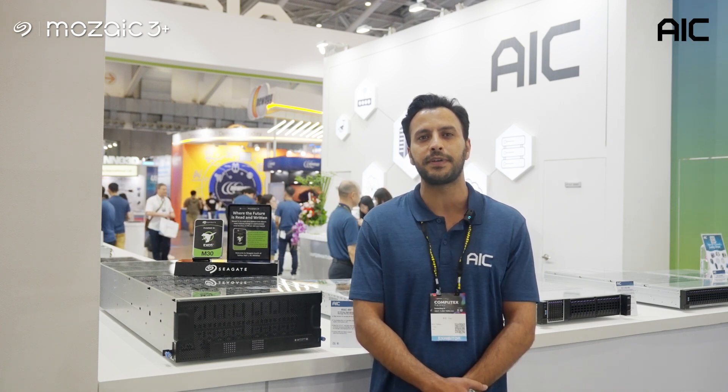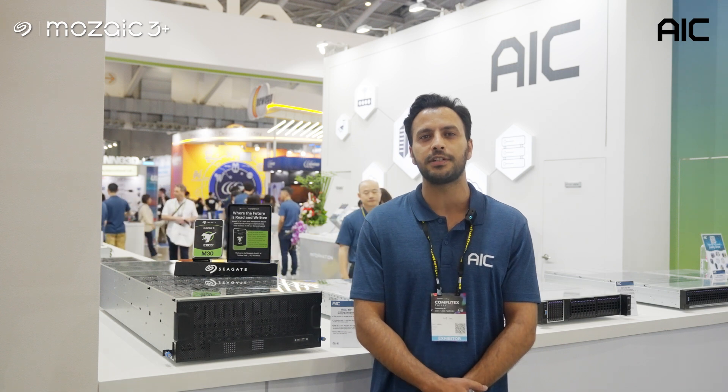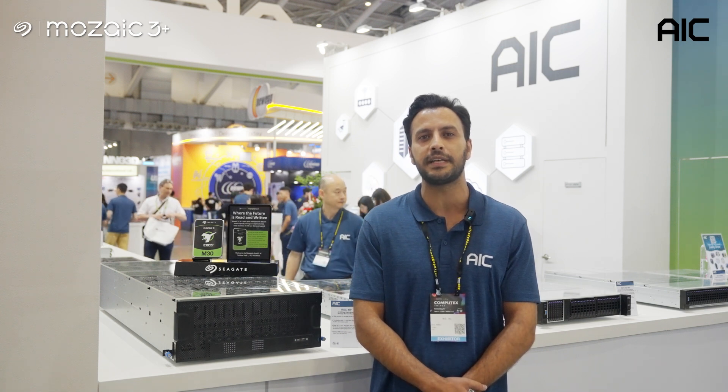RSE 4H Plus is the perfect solution for virtualization, surveillance, and media entertainment applications.